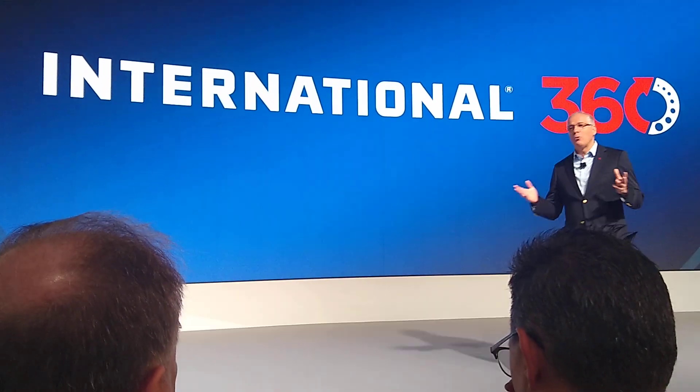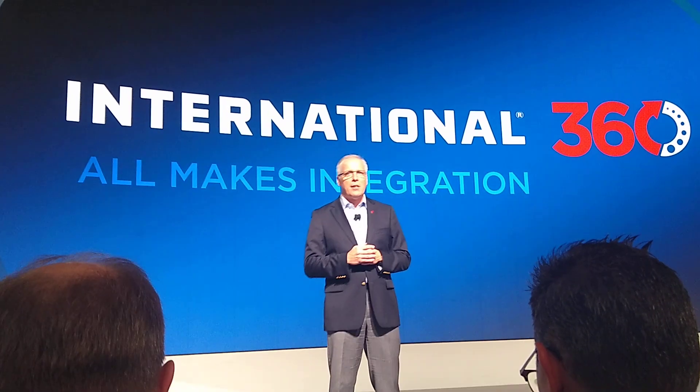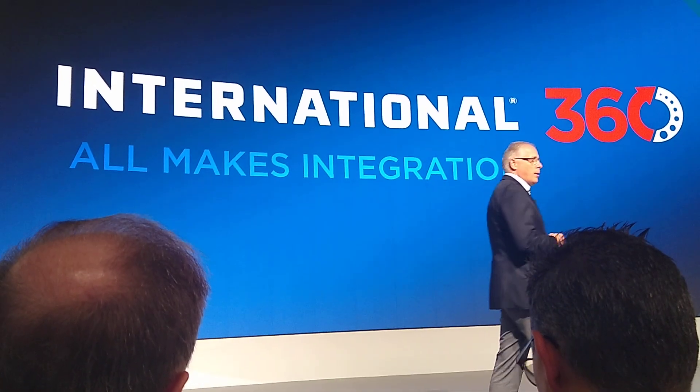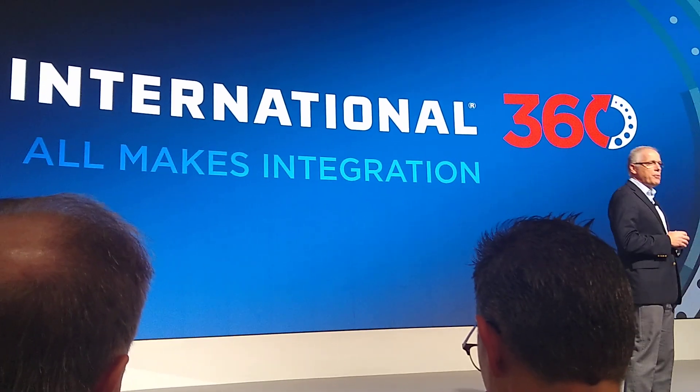Now let's talk about how International 360 is really unique. International 360 enables all-makes integration. As with our On-Command Connection platform, I-360 captures all vehicles in a customer's fleet, regardless of make. Fleets can also add trailers to I-360.